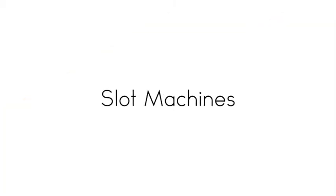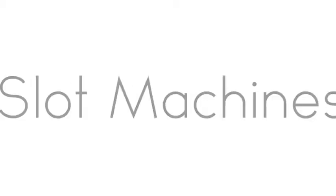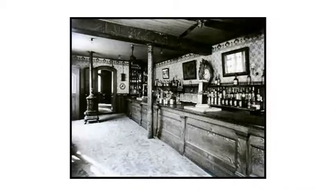Popularity won out and it wasn't long before slot machines evolved into a phenomenon. By 1908, you could find slot machines in most cigar stores, saloons, bowling alleys, brothels and barber shops.